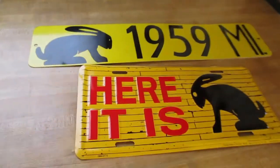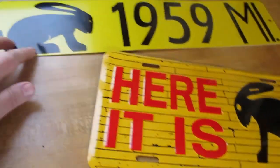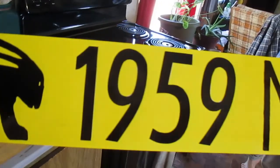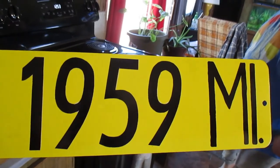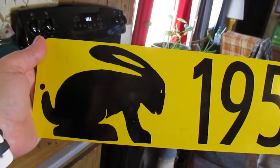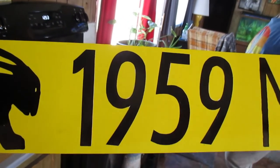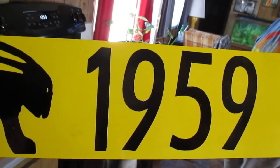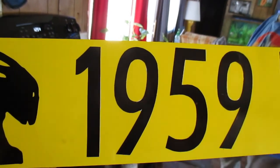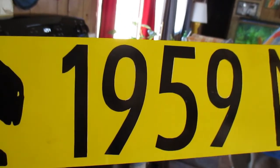Hello everybody. Today the stuff I ordered from the Jackrabbit Trading Post in Joseph City, Arizona came. It is the license plate and this sign, which is going to go in the shed. It is 1,959 miles between our house and that trading post. This is the gift shop on Route 66. When you order these, you go on Google Maps and find out the mileage, enter it in, and the woman who runs the shop puts it on there for you.